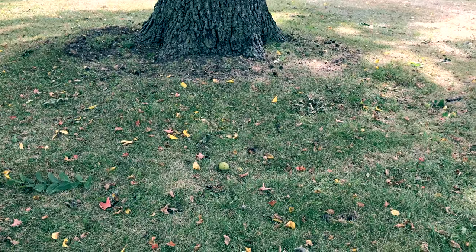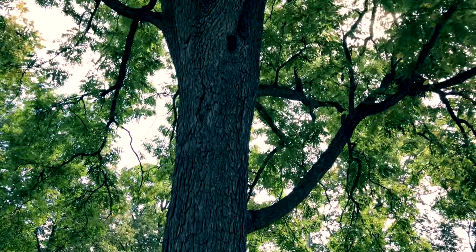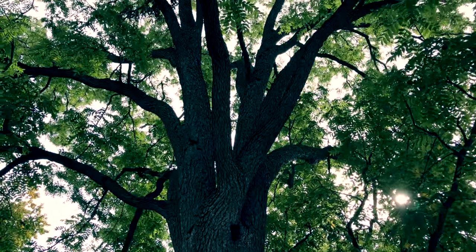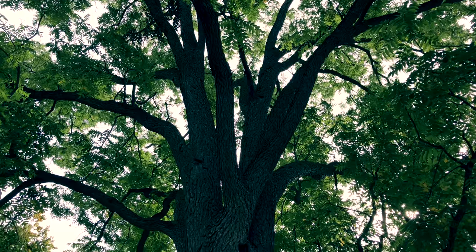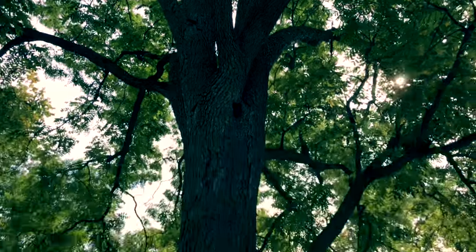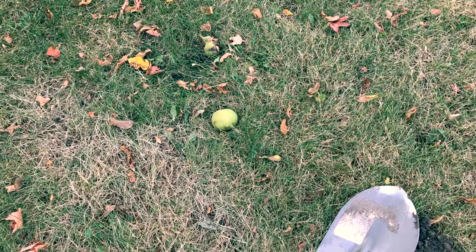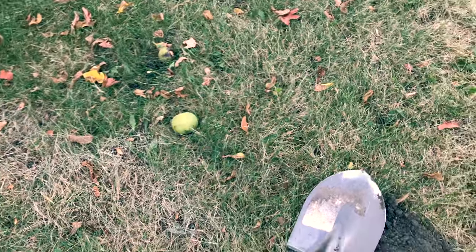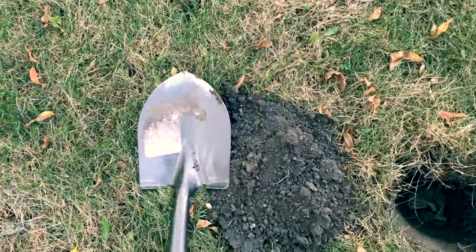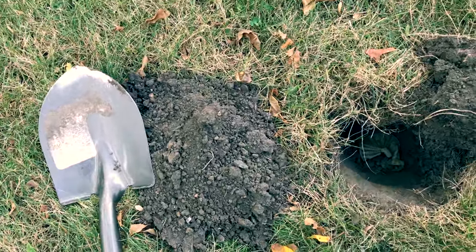I've just dug my first hole sitting right below this really massive walnut tree. It's a big one, and it's that time of year here in Michigan where the walnuts start falling off with just a little breeze. As I was sitting here digging, one fell right next to me about three feet away. I really hope one of these doesn't hit me on the head because that sucker is gonna hurt. Anyway, got a pretty strong hit in the copper range.